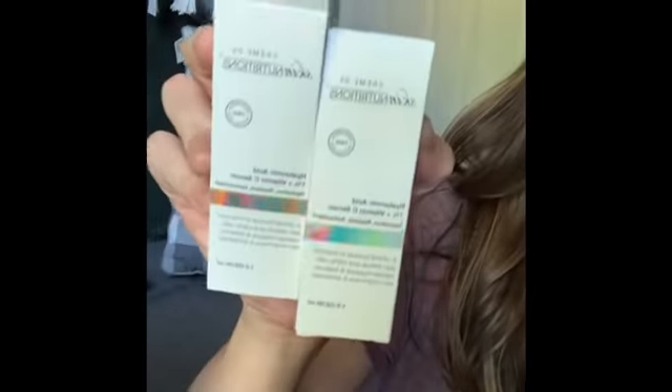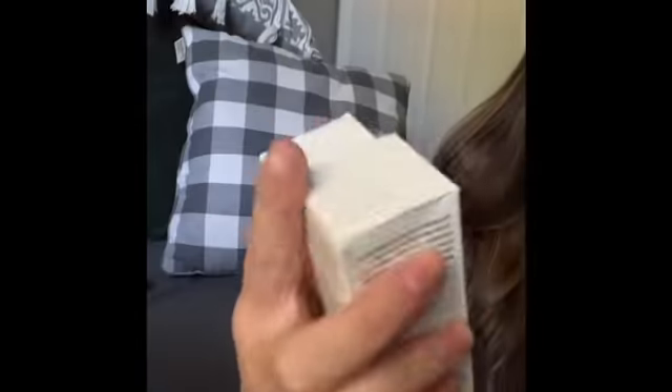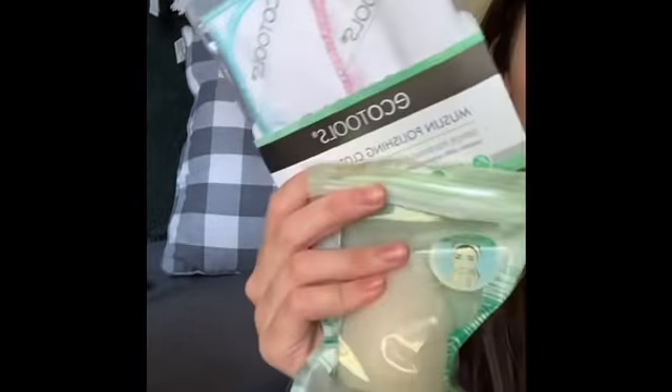I got some more of my serum that I love — it's the Skin Nutrition brand. I think I've shared this before. These are like my third bottles — I use it every day. It's hyaluronic acid and vitamin C, so the ingredients are good, and there are no fragrances. It doesn't make me break out and I feel like it really benefits my skin. Try it out if you find it — it's only a dollar.